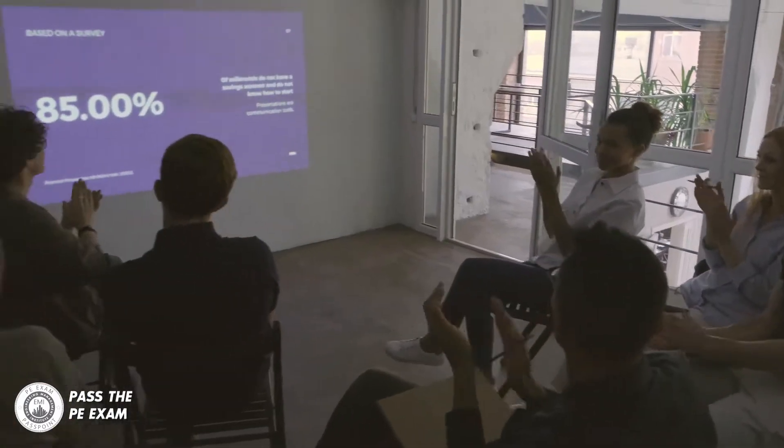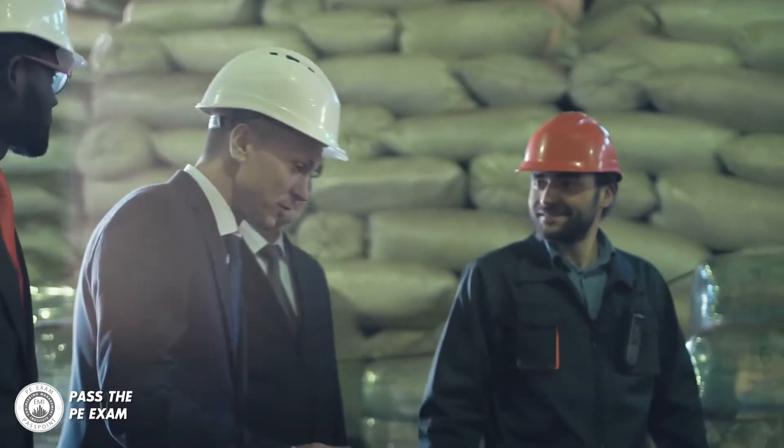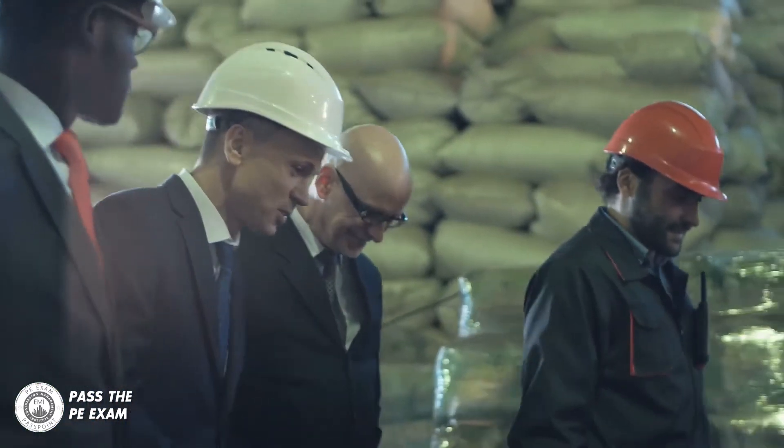Let me remind you that most successful engineers will tell you that getting their PE license was the biggest career growth driver that they've experienced. Whether it was due to a promotion, a salary increase, or just more exciting projects to work on, you want to get your PE license.